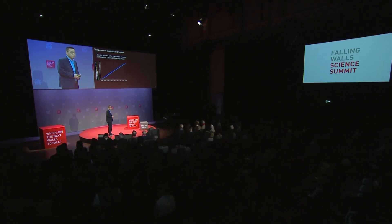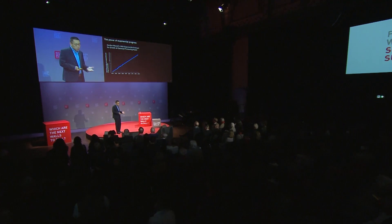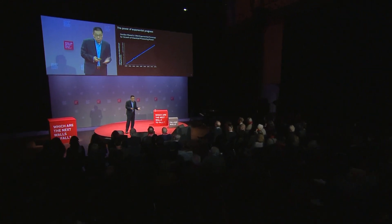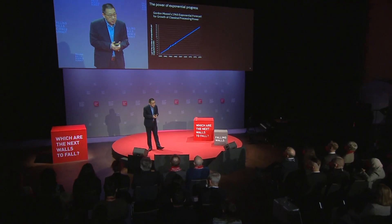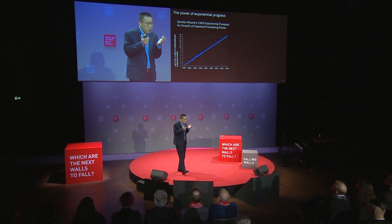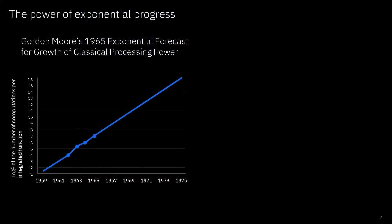Let me start with Moore's Law, which was published by Gordon Moore in 1965. Moore's Law is the Bible to semiconductor engineers — just keep that in mind.